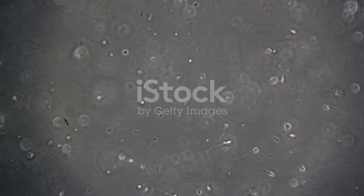Fun fact: a single ejaculation releases millions of sperm, but only one gets to fertilize the egg.